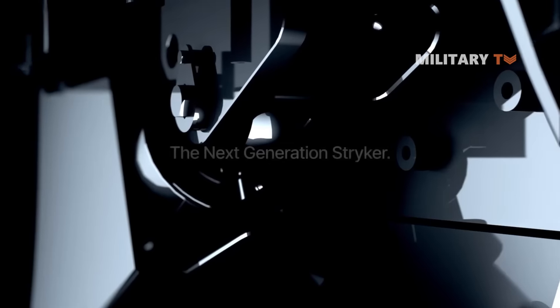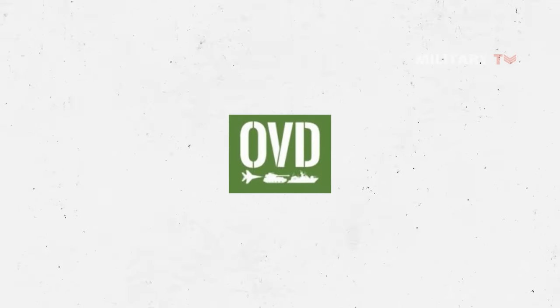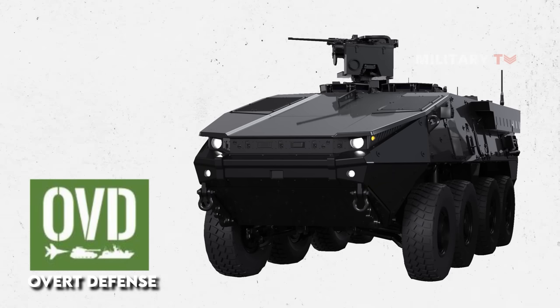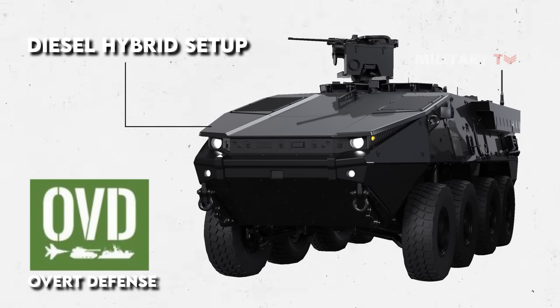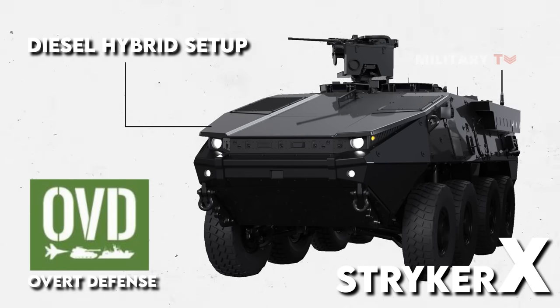The hybrid diesel electric power plant on the Stryker X was prominently emphasized during the conversation with the GDLS team. As reported by Overt Defense, the GDLS stated that the hybrid power on the Stryker is mainly designed to offer the capacity to travel silently, without operating any motor for a great distance. This shows that the diesel hybrid setup on the Stryker enables the vehicle to have silent watch and silent movement, which will significantly assist the dismounted squad to get in and out of locations without getting harmed.